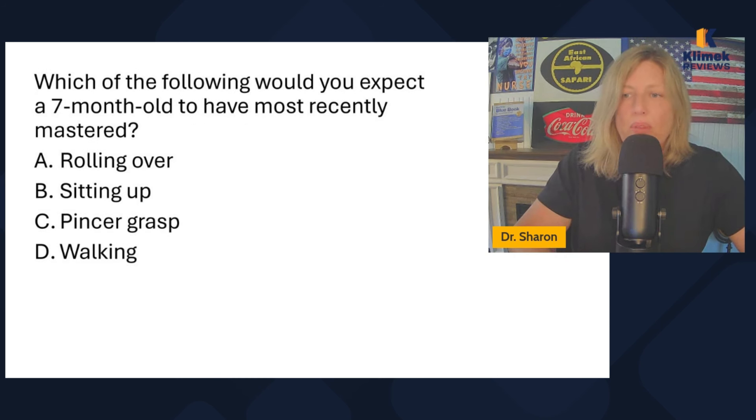Which of the following would you expect a seven-month-old to have most recently mastered: rolling over, sitting up, pincer grasp, or walking? Walking is out. Pincer grasp — using thumb and first finger to grasp — is around 12 to 14 months. They're seven months old. Rolling over is like three to four months. Sitting up is between six and seven months. So the one most recently mastered is sitting up.